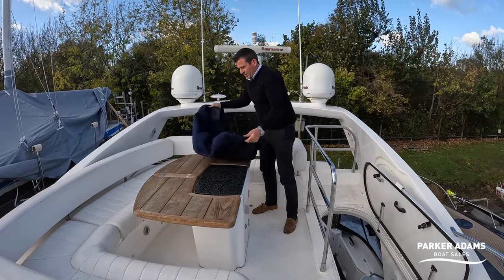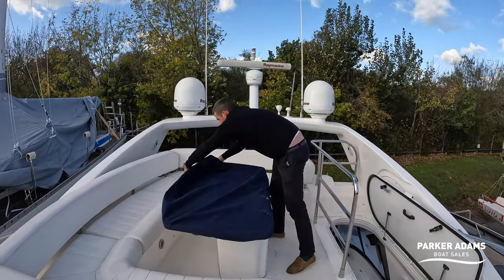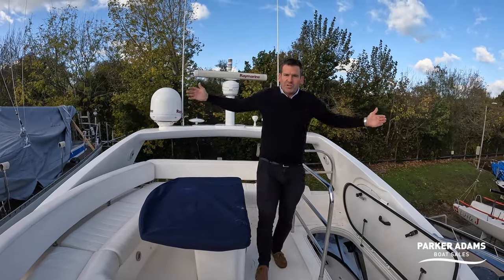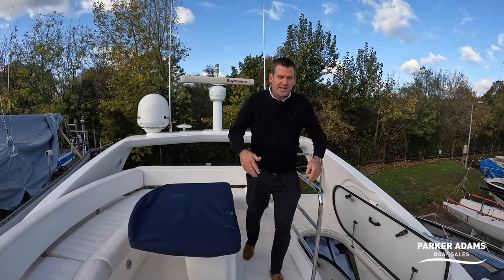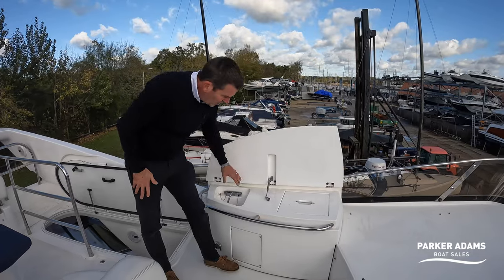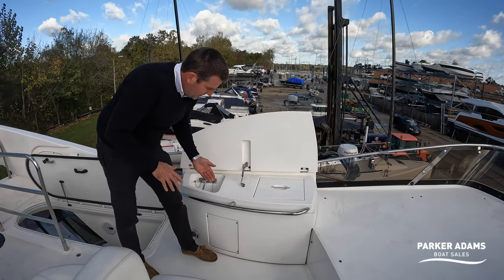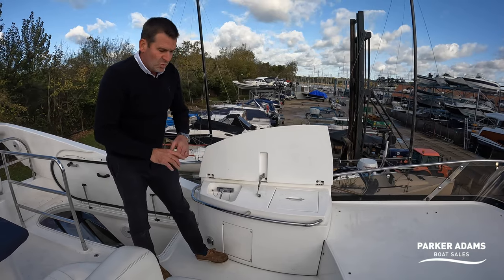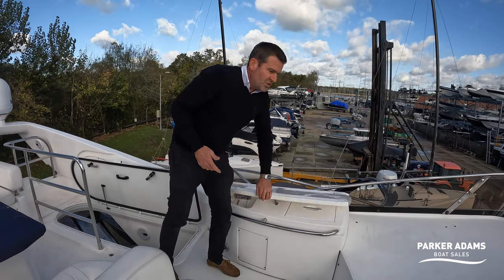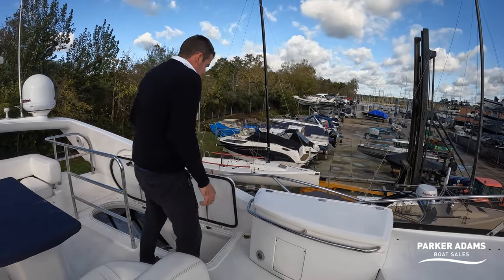Everything is kept in nice condition with a lovely cover. There are individual covers for the seating and a full flybridge cover available. The helm position has its own cover too. There's also a little wet bar up here with hot and cold water and a fridge unit. We're showing the boat in its raw form at the end of a season, and as you can see it's still really clean — it just needs a wipe down.